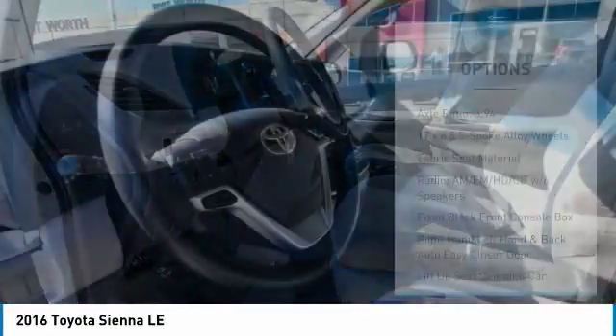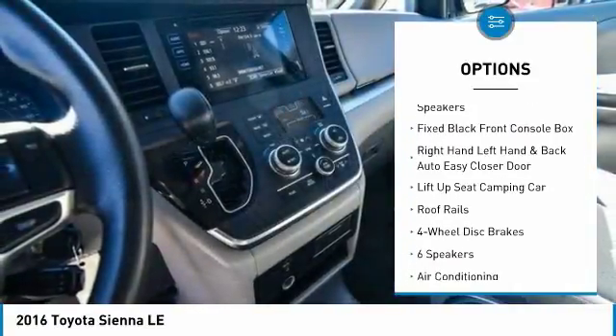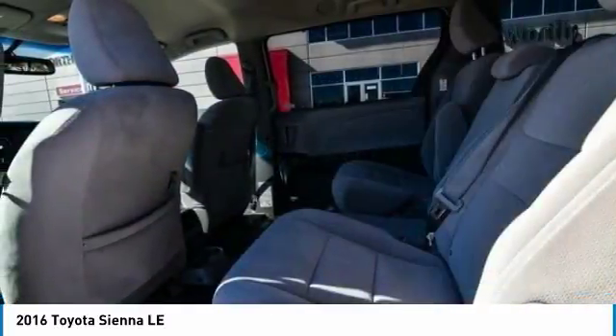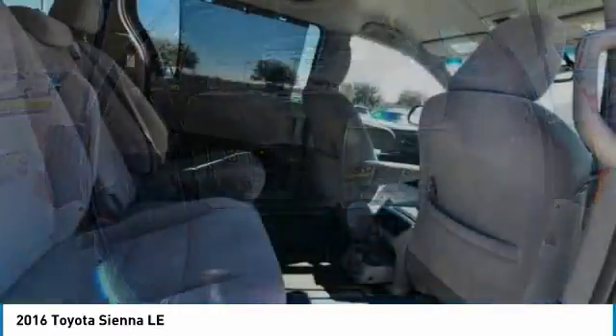Here are some of this vehicle's great options: traction control, dual airbags, air conditioning, power steering, four-wheel disc brakes, CD player, power windows, compass, rear window defroster, and trip computer. Searching for a dependable vehicle that looks great, too?